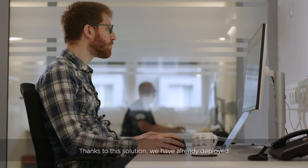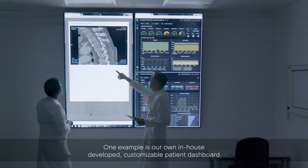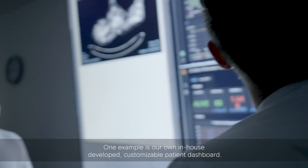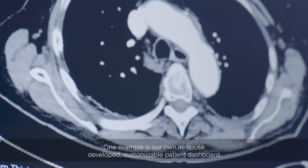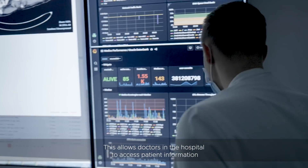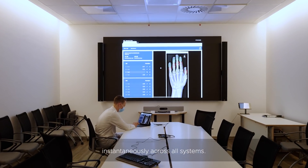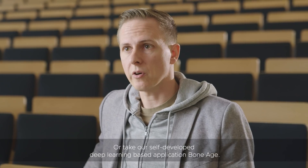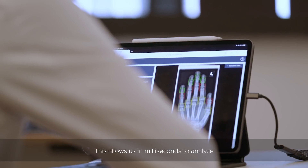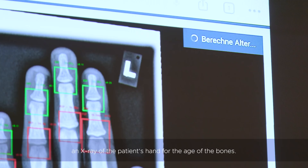Thanks to this solution, we have already deployed dozens of applications quickly and efficiently. One example is our own in-house developed customizable patient dashboard, which allows doctors in the hospital to access patient information instantaneously across all systems. Another example is our self-developed deep learning based application, Bone Age, which allows us in milliseconds to analyze an x-ray of a patient's hand for the age of the bones.